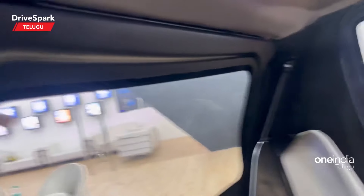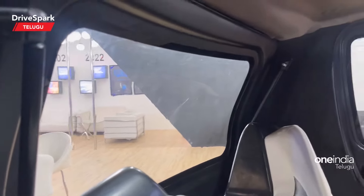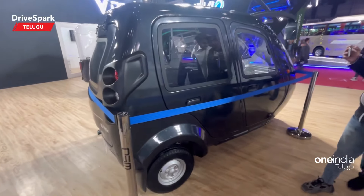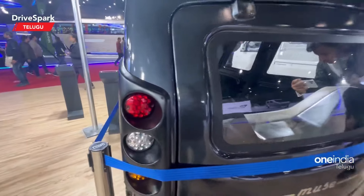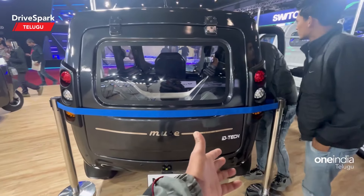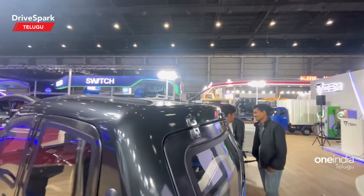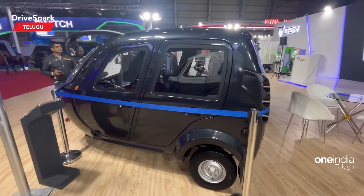The back is also open. Here is the side design. There is a car-like feel to the design. There is also a premium auto finish.